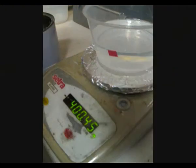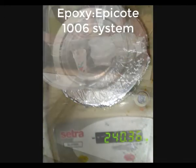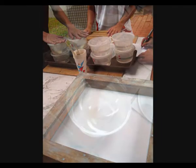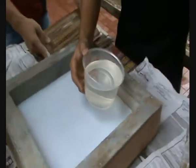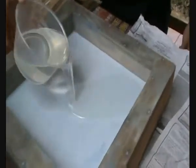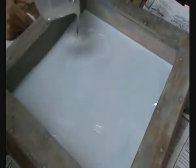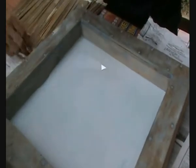The epoxy Epikote 1006 system was used along with the supplied hardener in the ratio of 10 parts epoxy to 10 parts hardener. Prior to this, wax was applied on the walls of the mold for easy removal of the cured composite from the mold. The epoxy-hardener solution was then poured into the wooden mold.